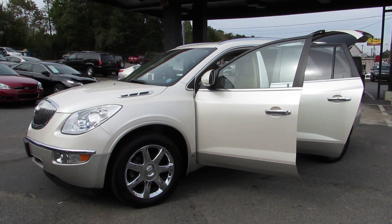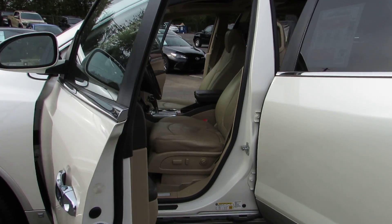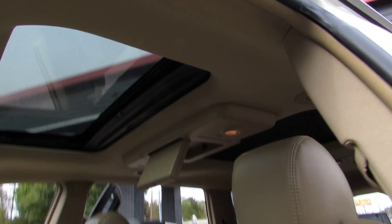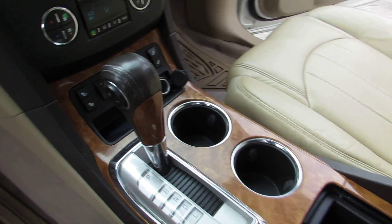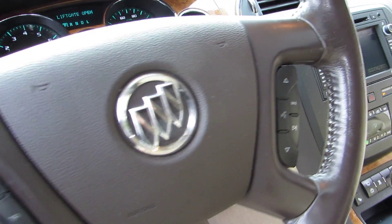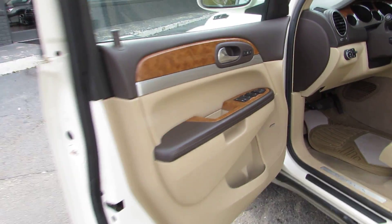Hey guys, here at Auto Selection of Charlotte we have this white 2008 Buick Enclave CXL loaded — tan leather interior, power seats, dual power sunroof, DVD player, navigation, backup camera, power liftgate, fog lights, memory seats, and wood trim.